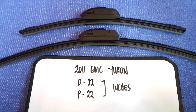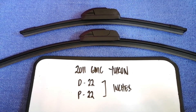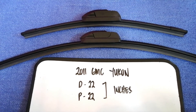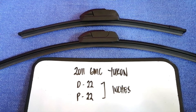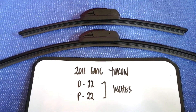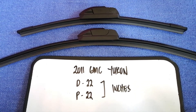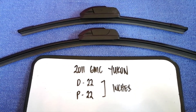If you are looking for the wiper blade replacement size for your 2011 GMC Yukon, I have already looked it up — just check the video description. The wiper blade replacement size for the 2011 GMC Yukon is 22 inches for the driver's side and 22 inches for the passenger side.